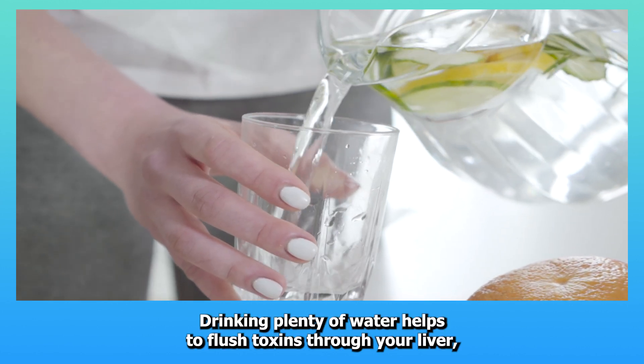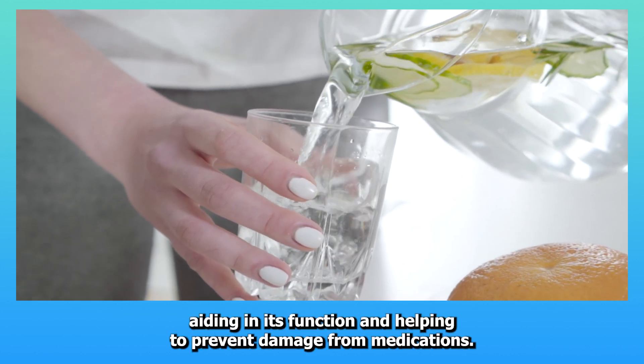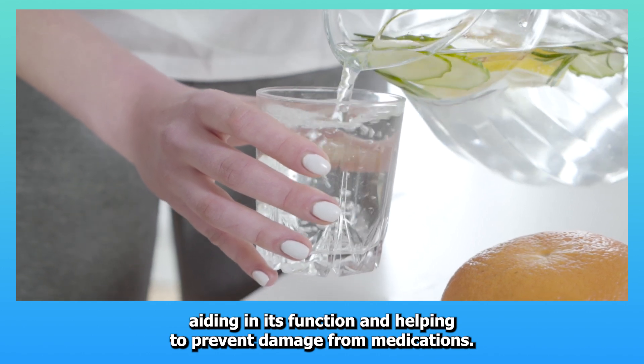Five: Stay hydrated. Drinking plenty of water helps to flush toxins through your liver, aiding in its function and helping to prevent damage from medications.